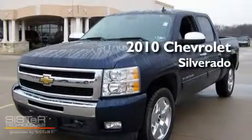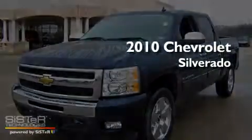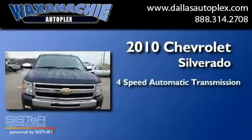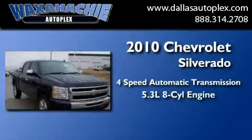This is a 2010 Chevrolet Silverado. This truck has a 4-speed automatic transmission and a 5.3-liter V8.